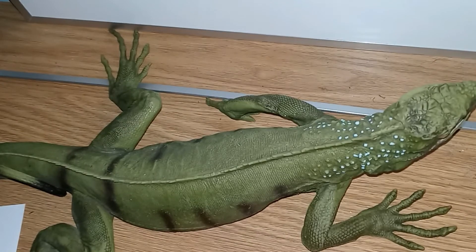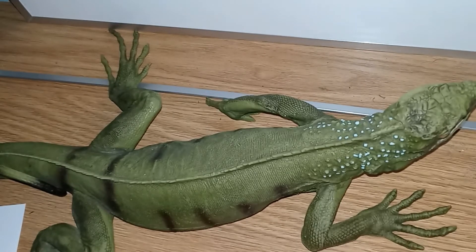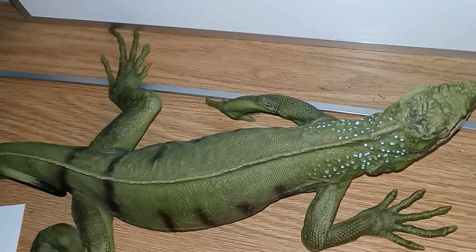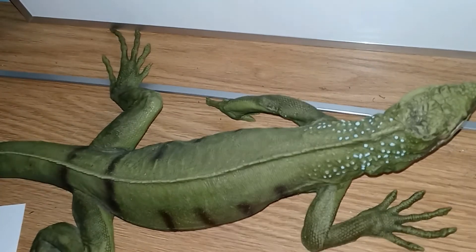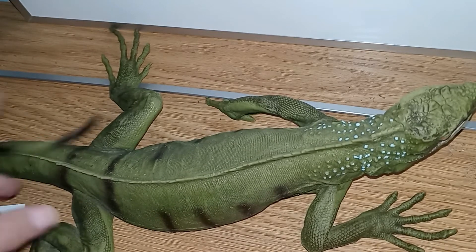These guys can live up to 15 years and they mature in about two years. Males can reach six and a half feet and can weigh up to 15 to 17 pounds. Their tail is a very effective whip and also accounts for about half of the animal's length. Green iguanas can run at speeds of 21 miles per hour.